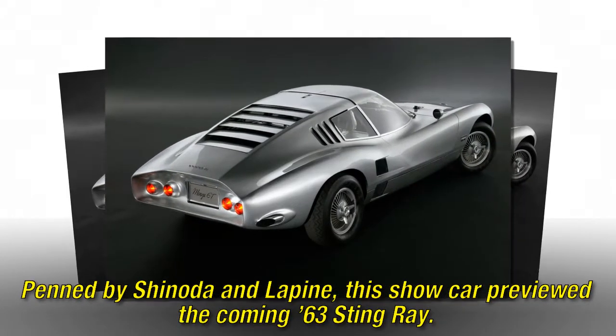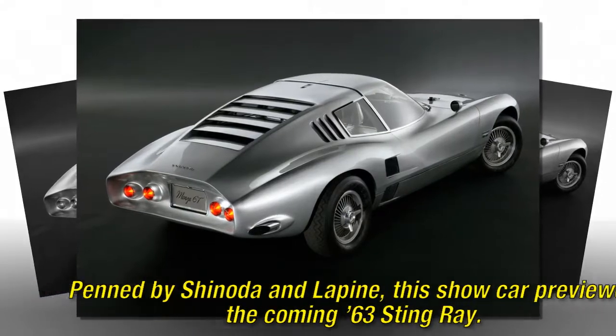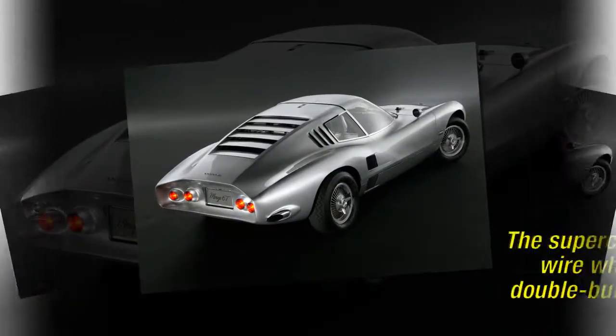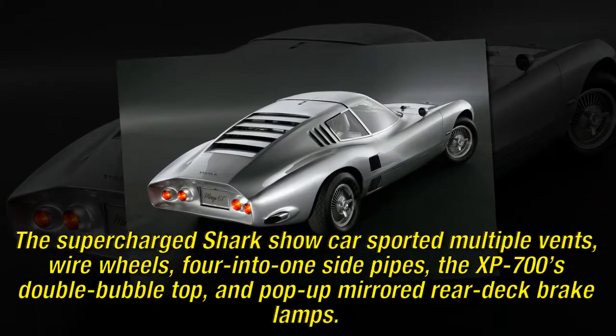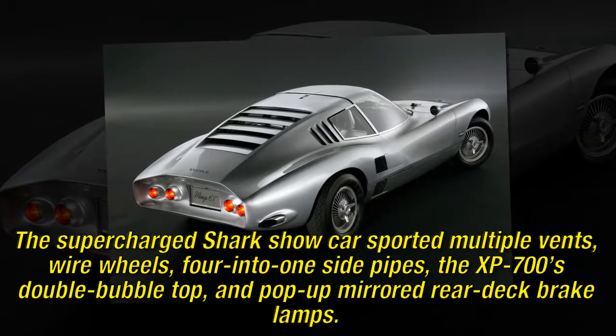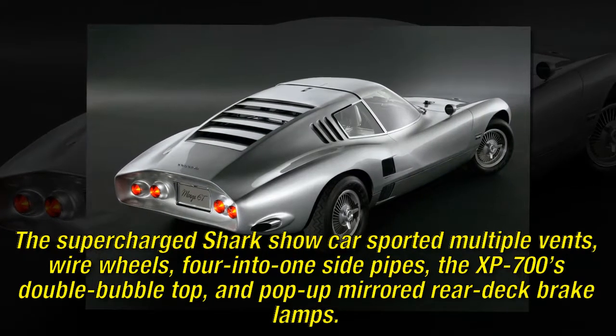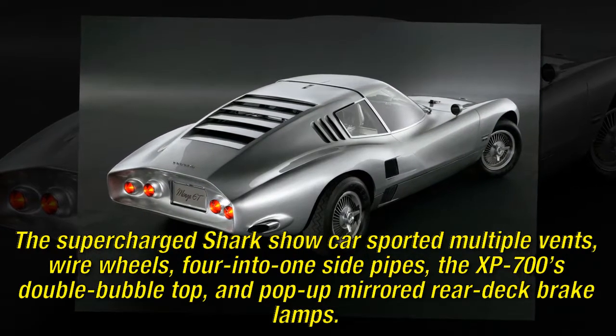Designed by Shinoda and Lepine, this show car previewed the coming '63 Stingray. The supercharged Shark show car sported multiple vents, wire wheels, four-into-one side pipes, the XP-700's double bubble top, and pop-up mirrored rear-deck brake lamps.